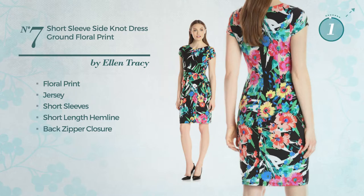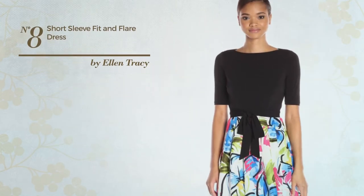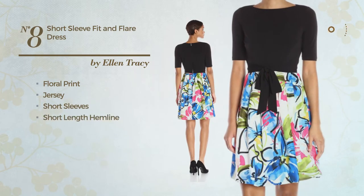Number eight: a fit and flare dress featuring floral print, made of Jersey, this dress includes short sleeves, a short length hemline, and back zipper closure, available just in this multicolored version.